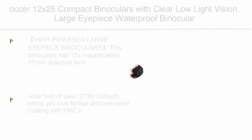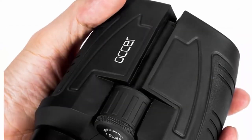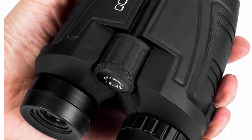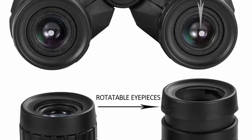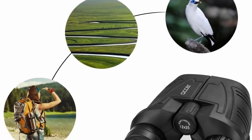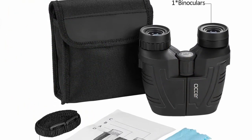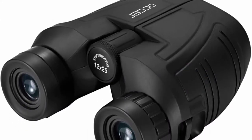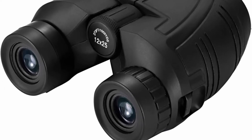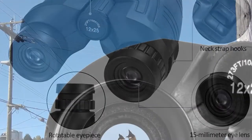Top 3: Ocker 12x25 Compact Binoculars with clear low-light vision. Large eyepiece, waterproof binoculars for adults and kids — high-power, easy-focus binoculars for bird-watching, outdoor hunting, travel, and sightseeing. These binoculars feature 12x magnification, a 25mm objective lens, and a wide field of view of 273 ft at 1,000 yards — letting you look farther and see wider. Coated with FMC broadband coating and premium BAK-4 prism, ensuring imaging verisimilitude.